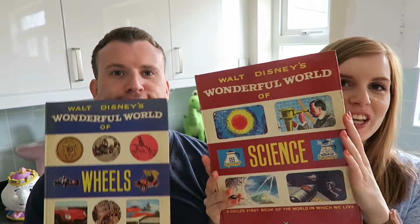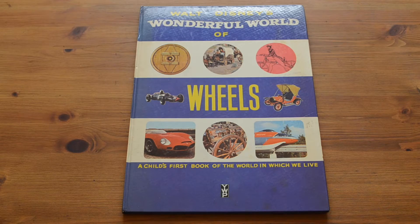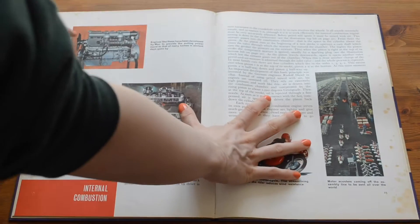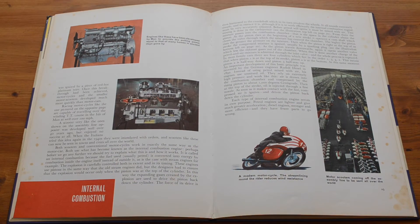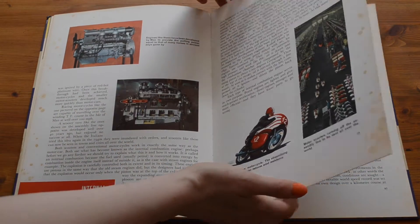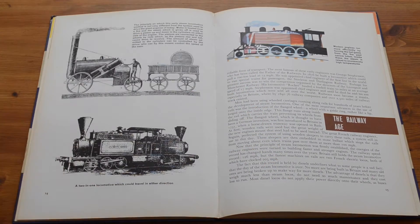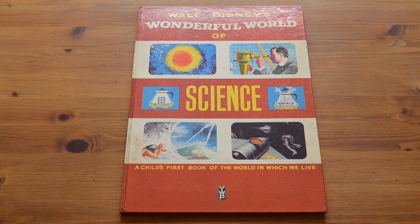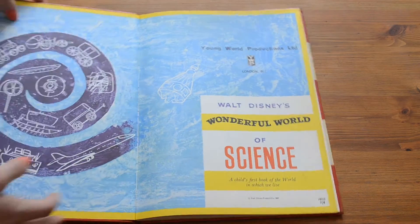The next books we were just, as you do, browsing a charity shop. These books are not Disney at all - I mean, they're made by Walt Disney, but they are educational books. If you read through them you're like, this is not a Disney watch whatsoever. But I think they were £1.25 each from the British Heart Foundation, and so we were just like, they're vintage - 1965. So they're quite nice just to add to the collection.